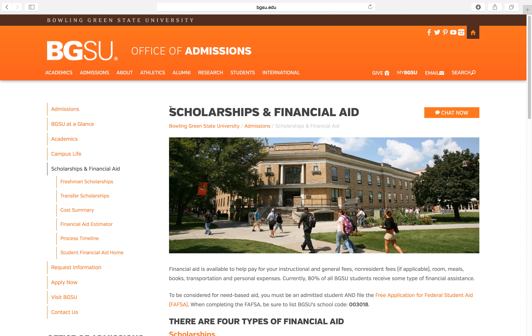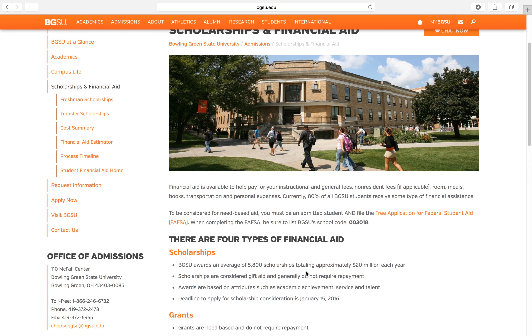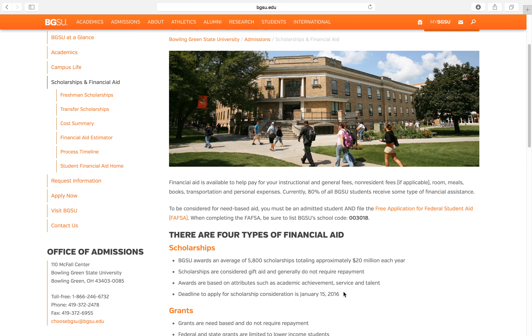Once you've clicked on that, it takes you to a page that explains the four different types of financial aid. Scholarships being the biggest one — BG offers almost $6,000 a year. These scholarships don't require repayment, and there are deadlines pretty much every few months, so you shouldn't be worried if you miss one because there will most likely be another deadline coming up.